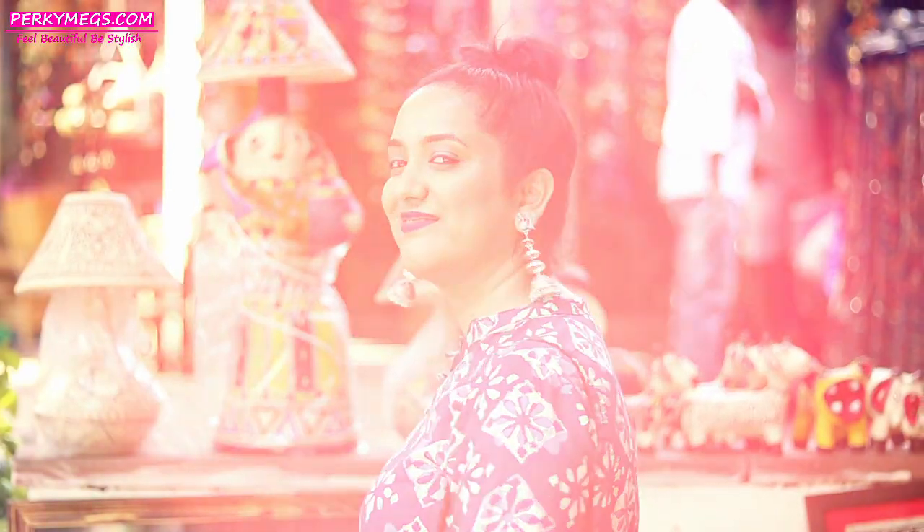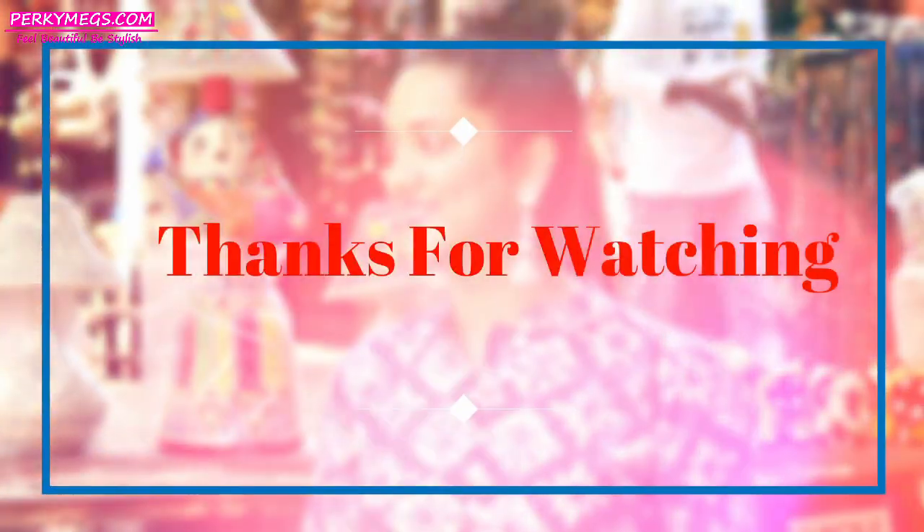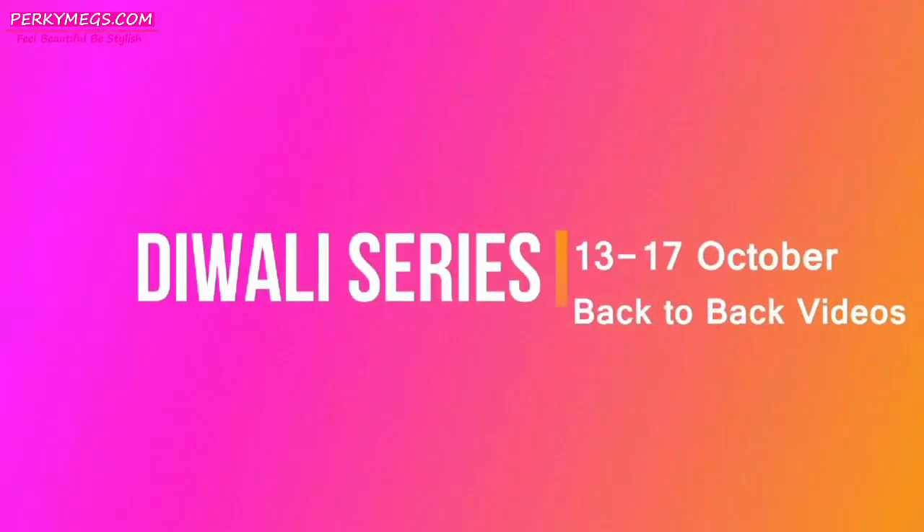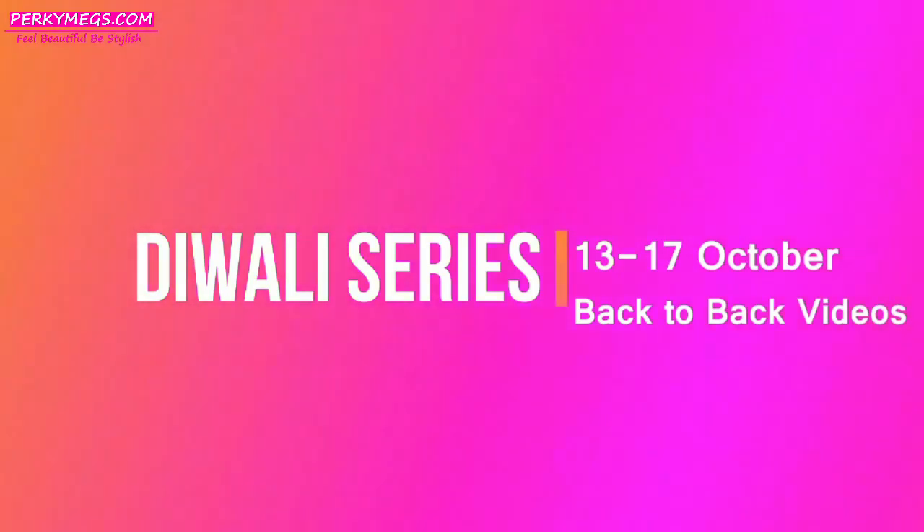This was all about outfit ideas for Diwali, festive, and wedding season. I hope you all liked this video. All the outfits shown are from Voonik and the links are in the description box below if you are interested. Thanks for watching — bye bye, and don't forget to check out more videos coming up in this Diwali series.